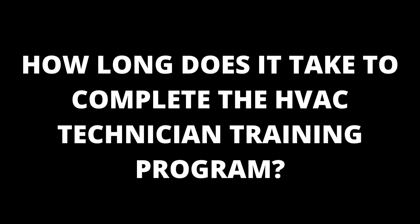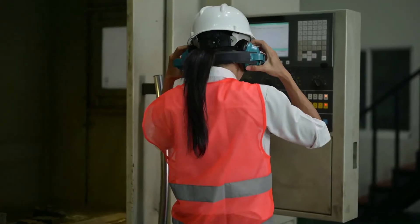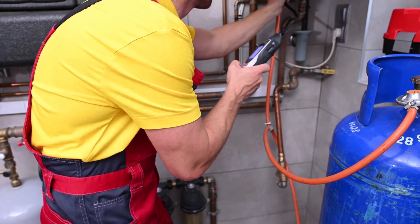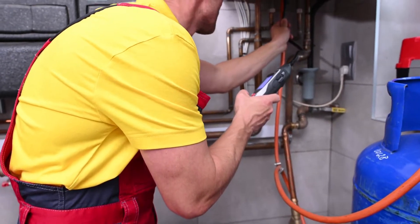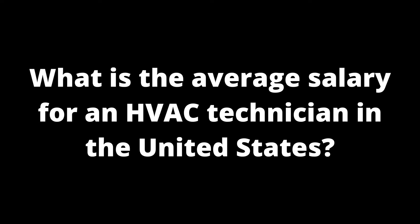How long does it take to complete the HVAC technician training program? HVAC technician training programs can last as little as six to ten months. This training aims to prepare students for a career in HVAC sales, installation, and maintenance of residential equipment and systems.